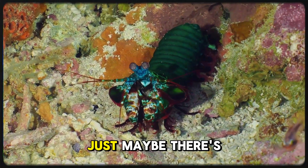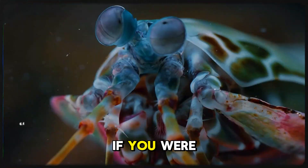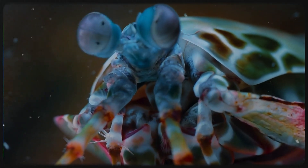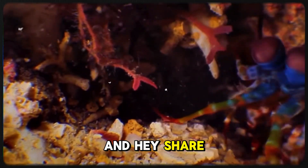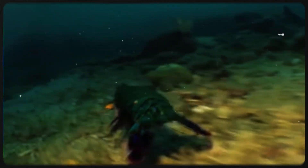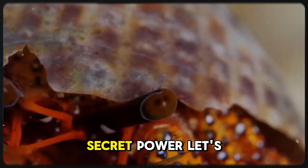And maybe, just maybe, there's more to the world than we can see. If you were blown away by the mind-boggling powers of the mantis shrimp and its underwater superpowers, don't forget to hit that like button and subscribe for more jaw-dropping facts from the animal kingdom. Share this video with a friend who loves learning about the hidden wonders of nature. Drop your thoughts in the comments — what creature do you think has the next biggest secret power? Let's talk about it.